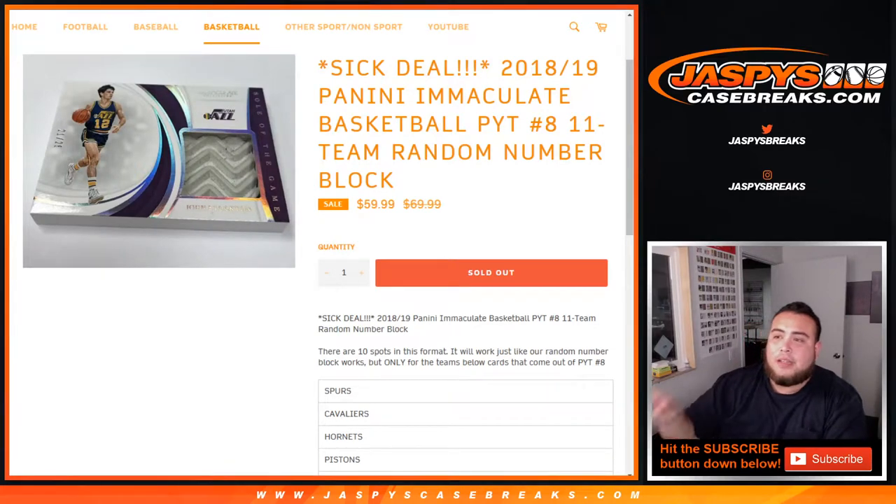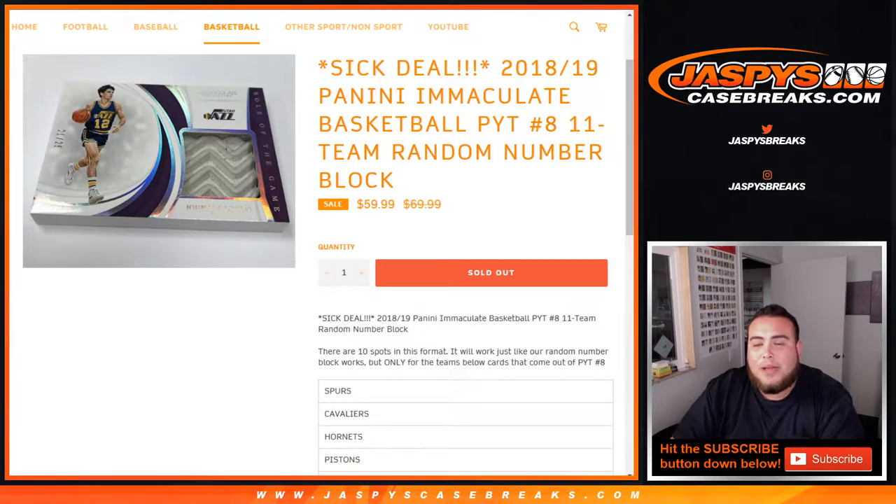What's up everybody, JC here for JaxBuseCaseBreaks.com. This is 2018-19 Panini Immaculate Basketball Pick Your Team, number 8 random number block — but this is an 11-team random number block.